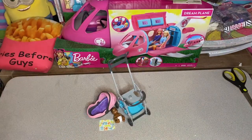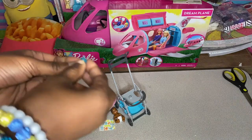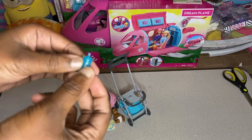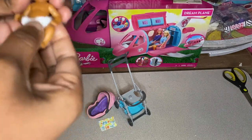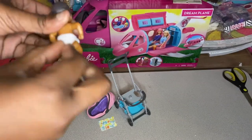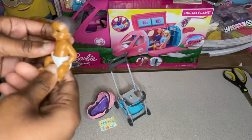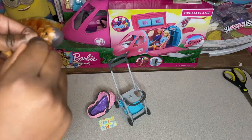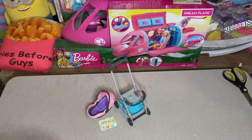Now that everything is out of the box, it comes with a cute little blue baby bottle for the baby to drink. It also comes with the baby itself, which is so cute — look at the little diaper! It's actually really soft, I think it's felt. The joints can move up and down and around — pretty simple joints for a baby.